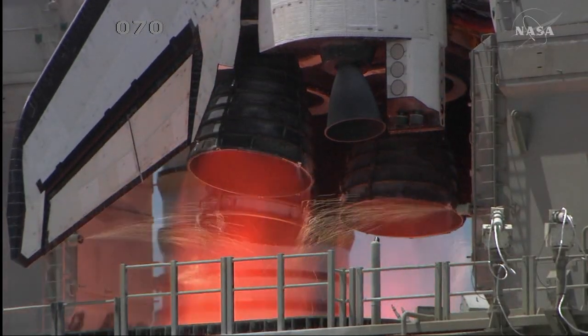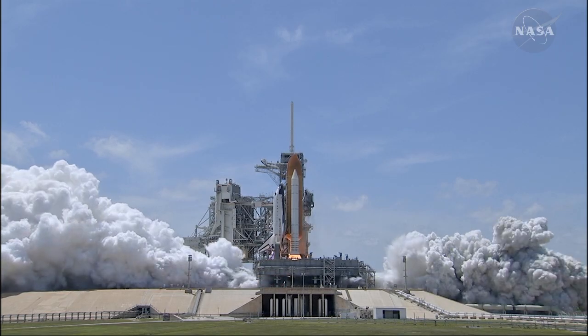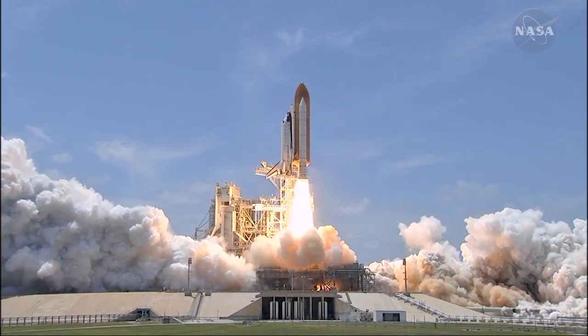Five, four, three, two, one. And zero — and liftoff of Space Shuttle Atlantis.